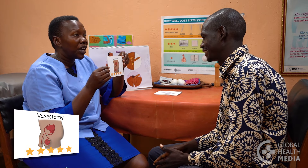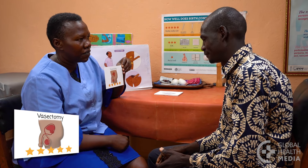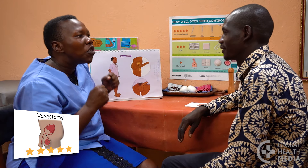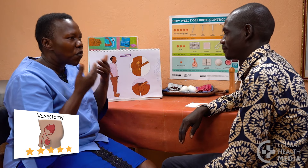The vasectomy is a safe, simple sterilization procedure for men who don't want to have any more children. It permanently prevents a man from getting a woman pregnant and does not affect a man's sex life or his health.